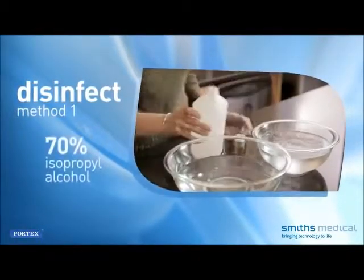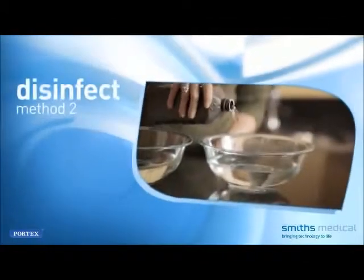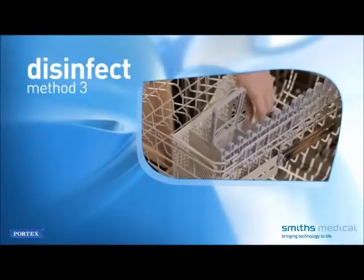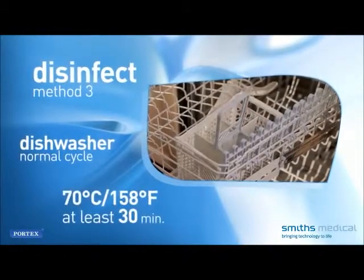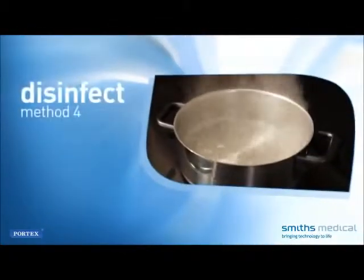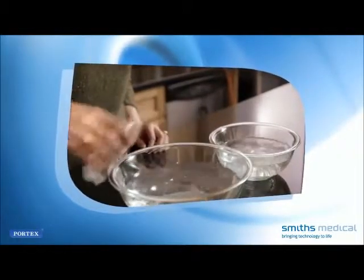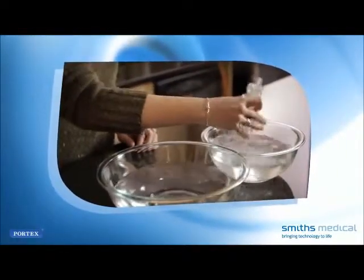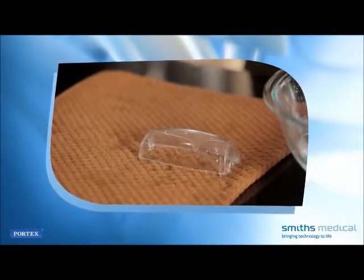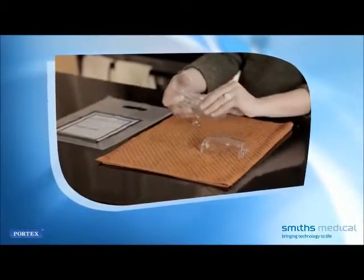To disinfect, there are four recommended methods. Method 1: place parts in a fresh solution of 70% isopropyl alcohol for five minutes. Method 2: place parts in a fresh solution of 3% hydrogen peroxide for 30 minutes. Method 3: place the unit on the top shelf of a dishwasher at water temperature greater than 70°C (158°F) for at least 30 minutes. Method 4: boil the unit in water for five minutes. When using isopropyl alcohol or hydrogen peroxide, rinse with sterile or boiled water, allow to cool to room temperature, then drain and air dry with the mouthpiece end downward on a clean towel. Reassemble the Acapella for your next therapy session.